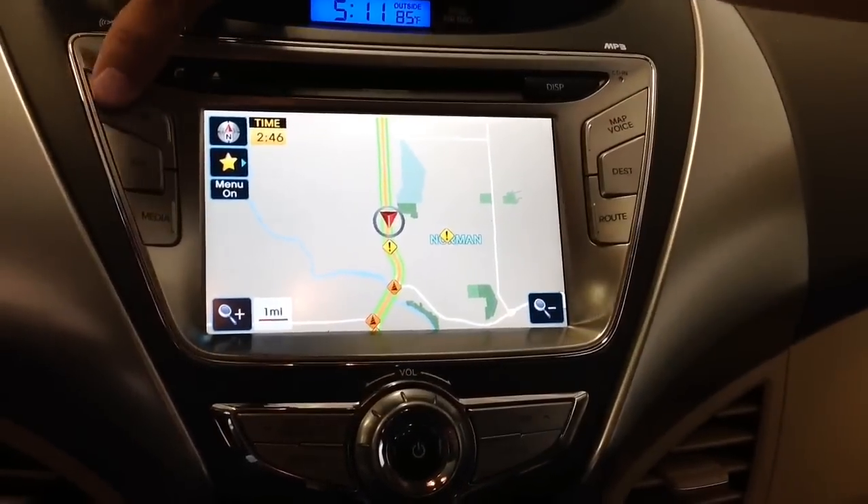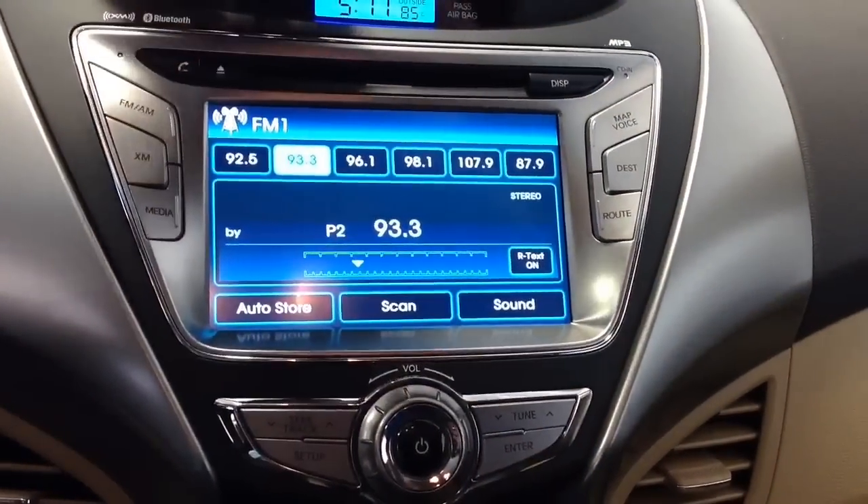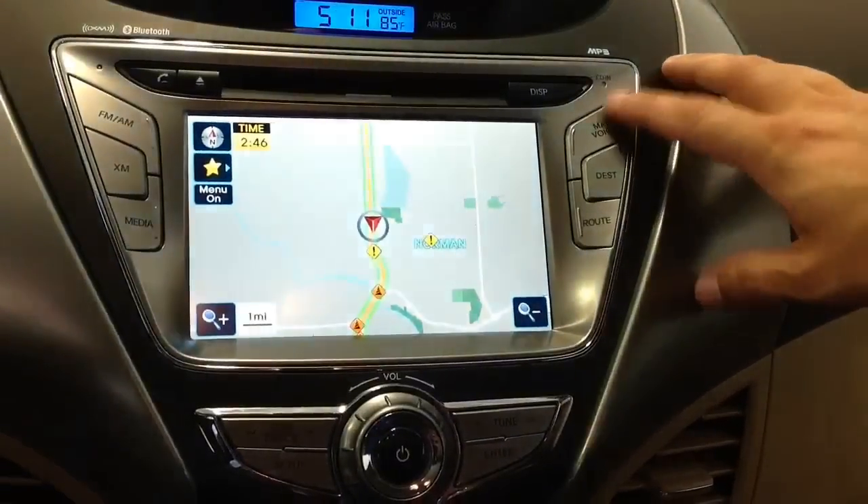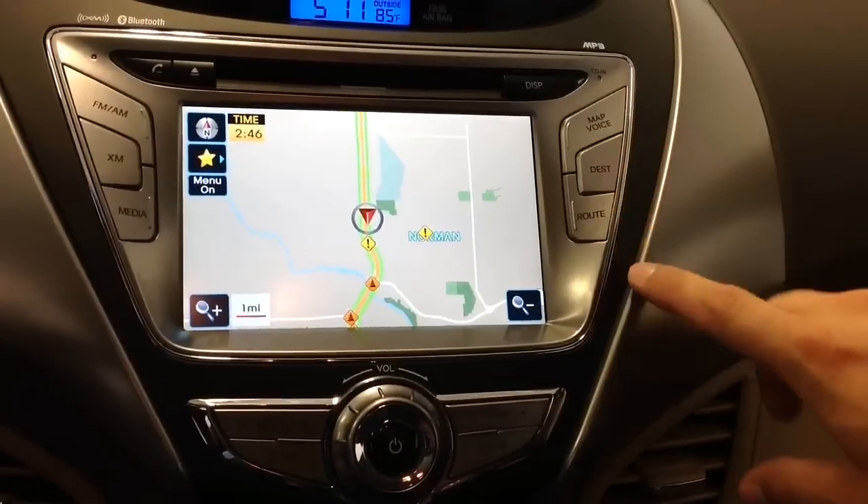Integrated into the navigation system is also the high premium audio system — FM radio, AM radio, as well as XM satellite radio that is free for a 90-day trial.